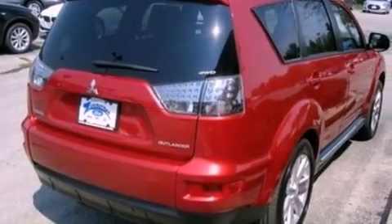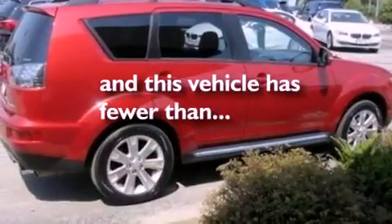A rear spoiler, an anti-lock braking system, air conditioning, and this vehicle has fewer than 30,000 miles on the odometer.